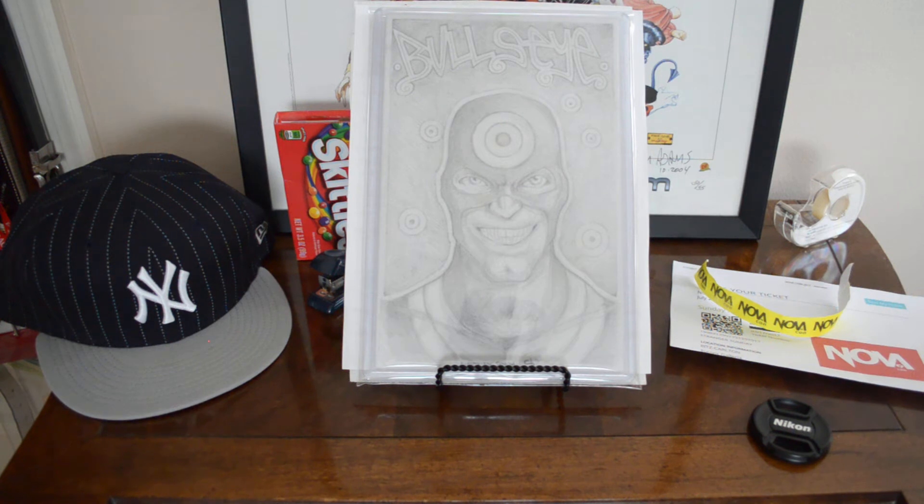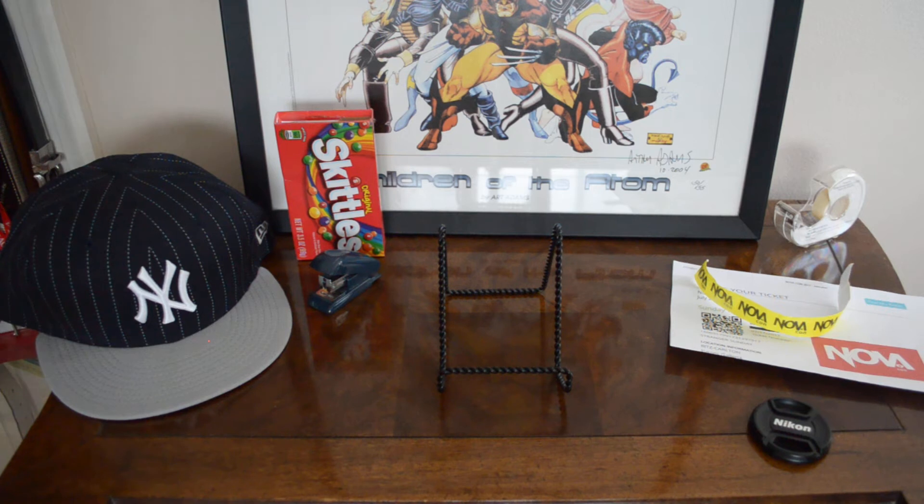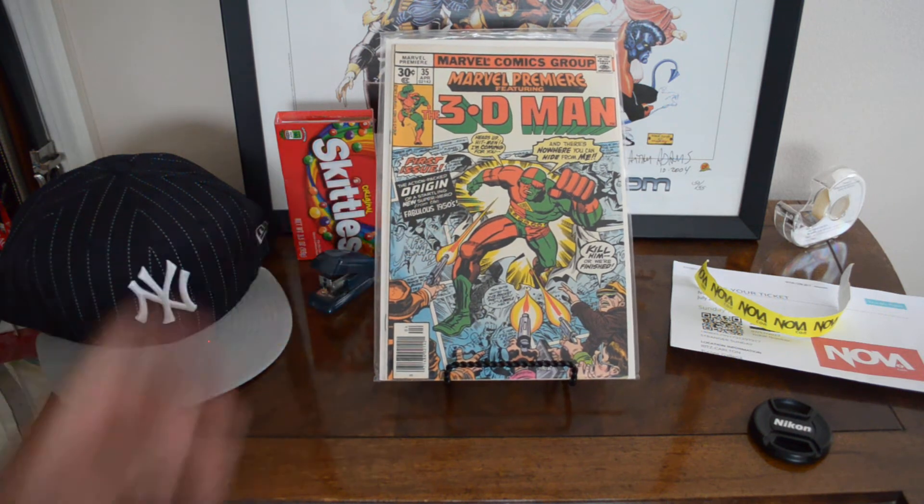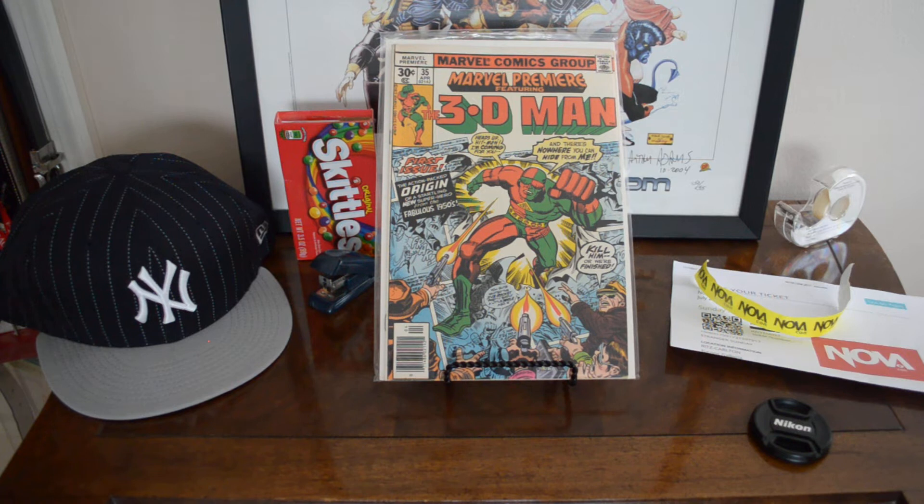I went to this con today — I was supposed to go Friday, then yesterday something happened, so I went today. It was the first annual NovaCon. Nice area, nice hotel, nice vibe — a little ballroom with maybe three, four, or five comic book dealers. Not a huge setup, but I'm glad I went.